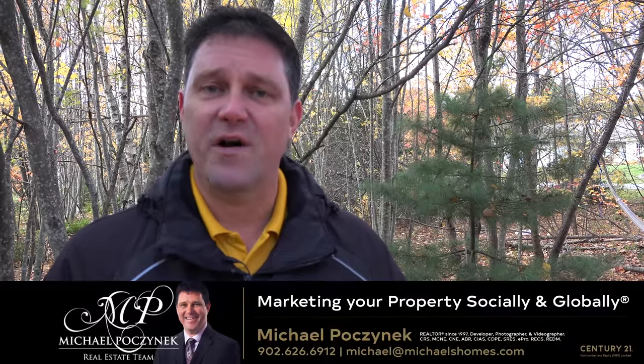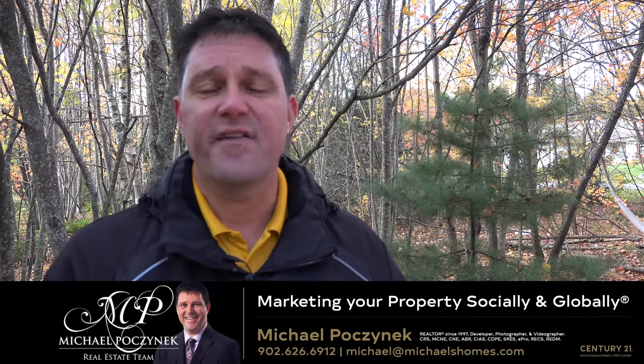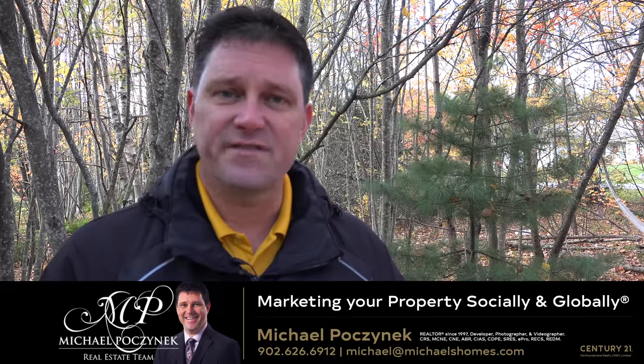So with that, if you have any questions about selling your home or property, feel free to contact me via email, text, or phone. Have a great day and thank you very much for watching my video.